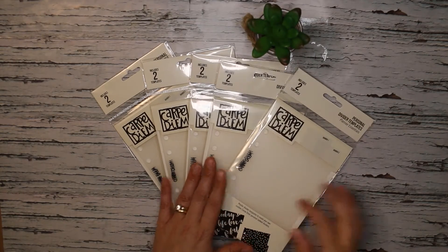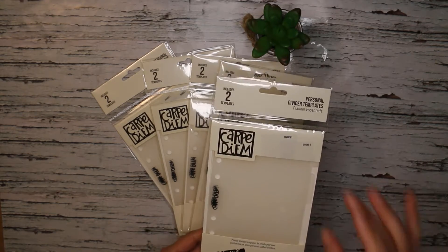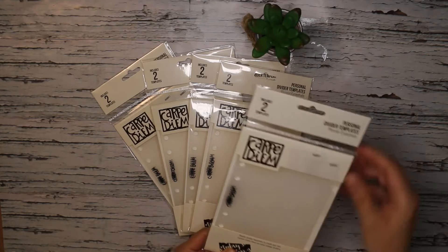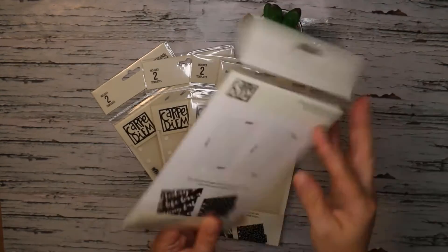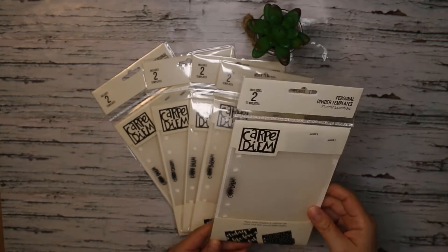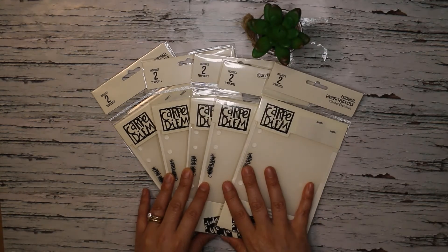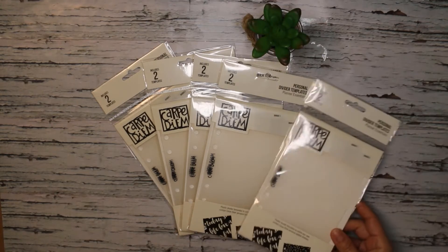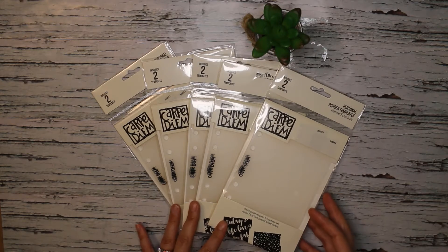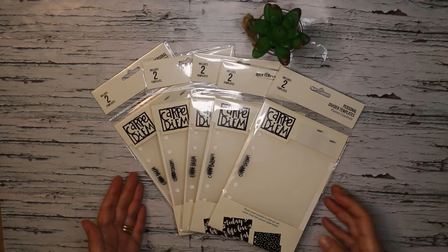First up are these awesome divider templates for making tabbed dividers. They're a hard plastic and I have them in A5 size from a previous Carpe Diem haul. This time I absolutely wanted to get them in personal size because I'm exploring personal as an everyday carry. They were about 75% off, so I grabbed five of them. I don't need five for myself, so I'll use the rest for giveaways or gifts.